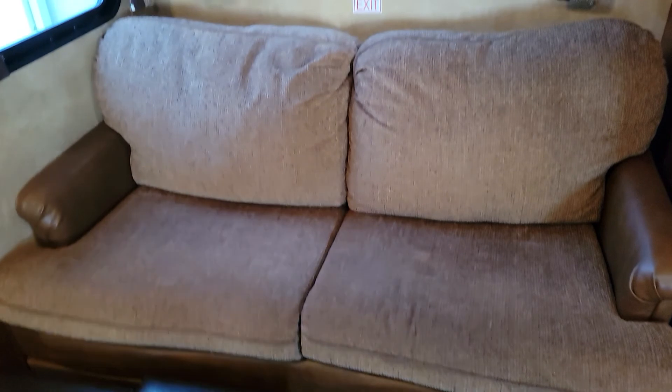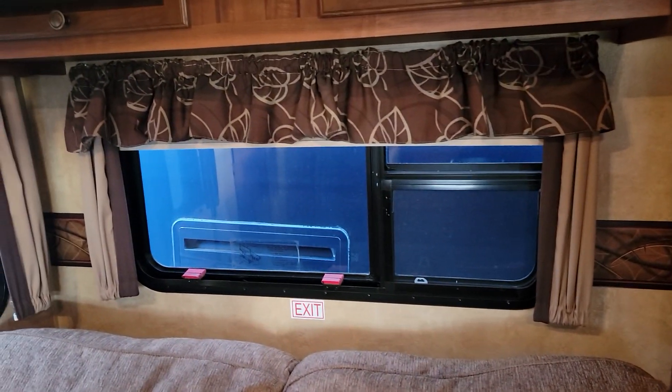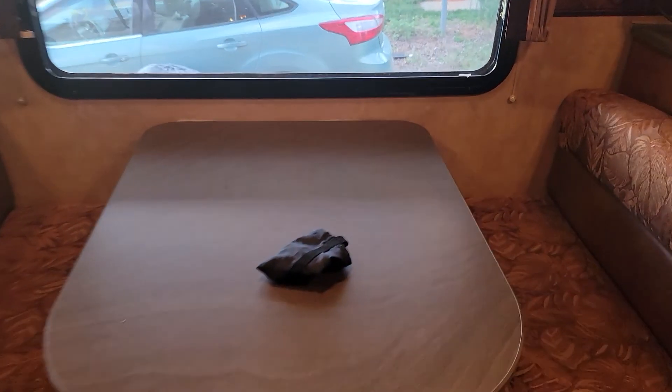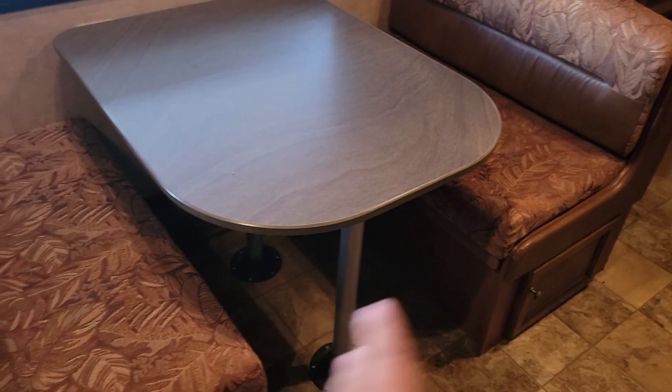We have the sleeper sofa — this will sleep two people — and an emergency exit window right above that, plus more storage up here. Turning around, we have our dinette, which will also convert into a sleeper: the legs come out, the table goes down, the seats slide across, and this becomes a sleeper as well.